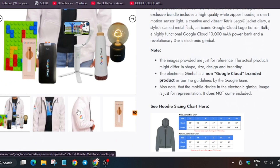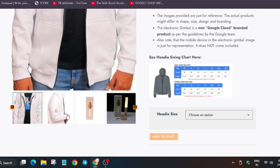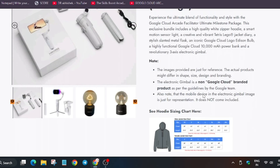This is the hoodie — a white hoodie. You can see it is exclusively for facilitators. It will never come in the arcade prize counter.